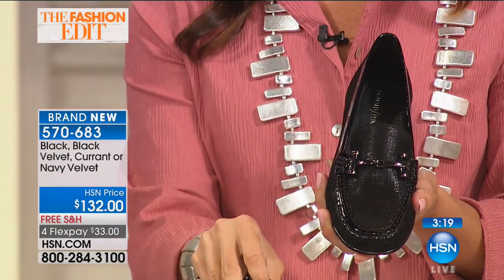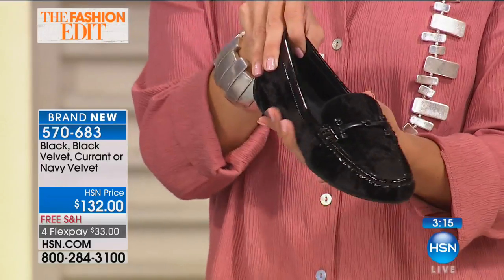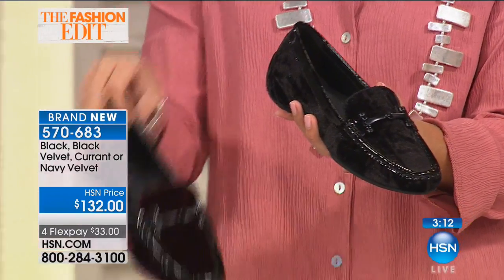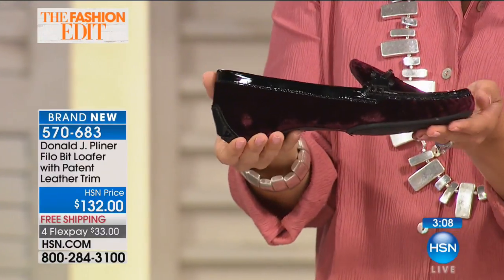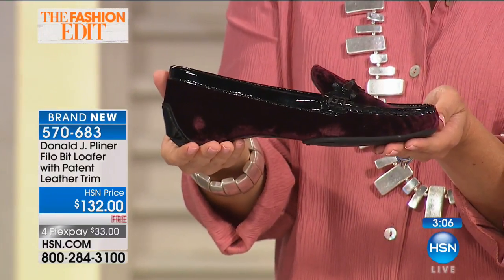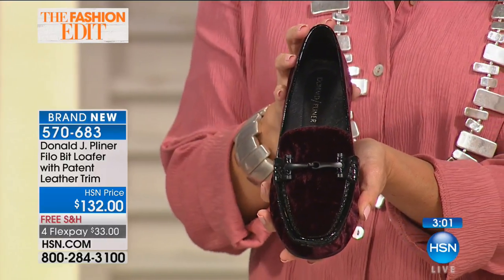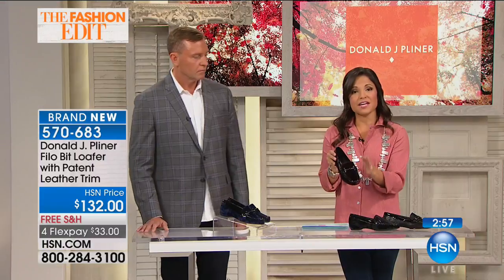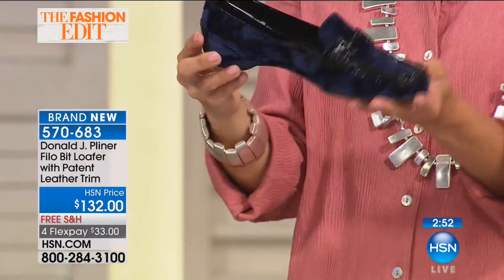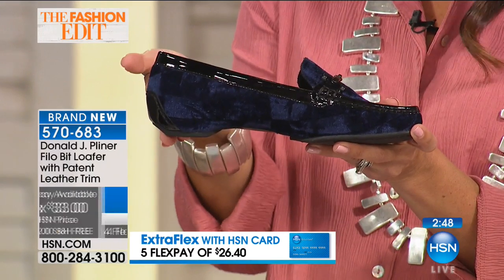The most popular color tonight is the current — that beautiful merlot color we're seeing a lot in fashion, not just in shoes, also in lipsticks and handbags. It's a great fall color that will be here to stay. You can also go with the navy. There's a three-quarter inch heel, plus a hidden wedge inside the shoe for a little more lift so you're not completely flat.